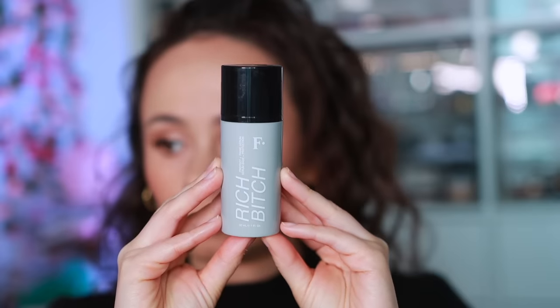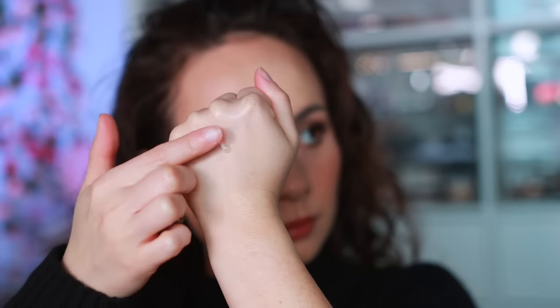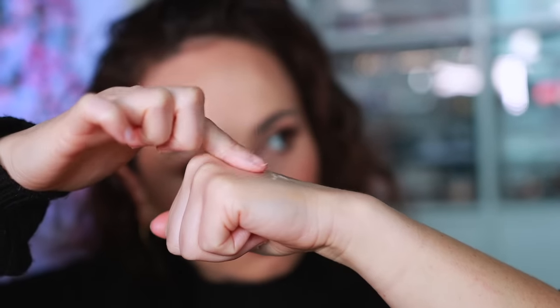Freck Beauty — originally known for their freckle product, but what I'm a fan of from the brand is their Rich Bitch Protect Prime Serum. It has snail mucin in it, so it comes out a little stringy, but if you can get past that, it's a really nice hydrating and sticky primer that helps makeup last longer and sit prettier because it hydrates the skin. It does an awesome job.